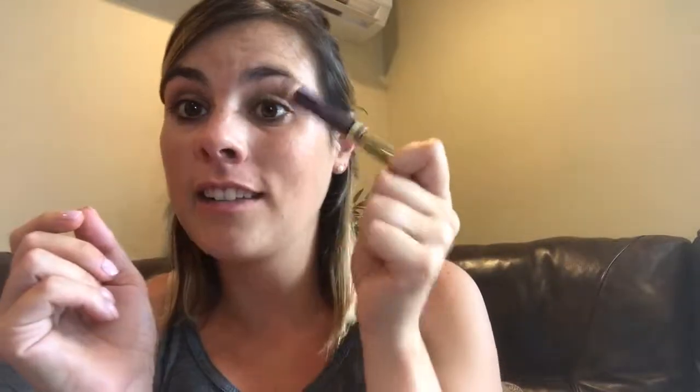Now I move on to my bronzer and blush. For my bronzer I actually use Mocha Java Shadow Sense — dual purpose, you can use it on your eyes and also as a nice bronzer. I apply it just on my cheeks and up here as well. You can see how this lasts forever because I'm literally just placing dots and then blending that in.